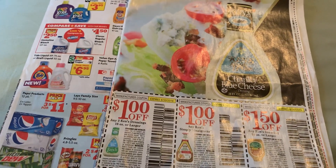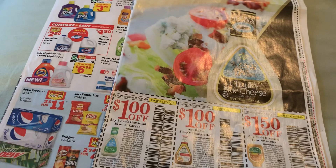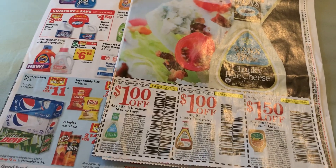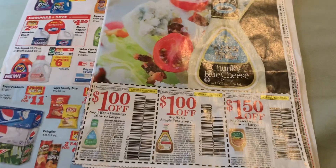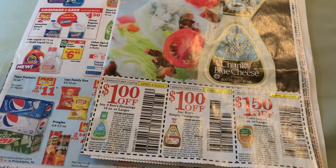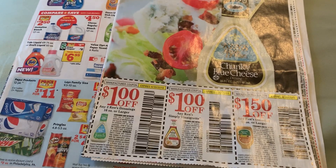Good morning guys! Happy spring — it was really nice outside yesterday, good weather. I have some amazing deals for you guys, we have two deals going on.